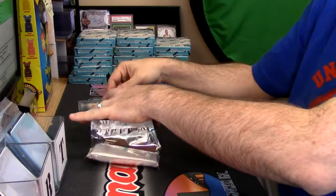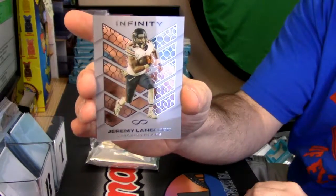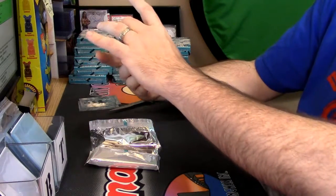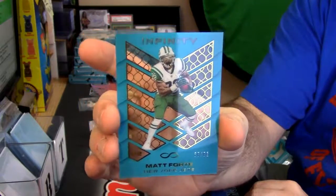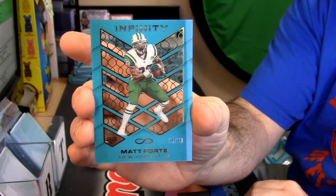You get two base I believe. This one Jeremy Lankford. Then they have Uncommons that are all numbered to 88. This one Matt Forte in a lovely little blue color for the New York Jets.